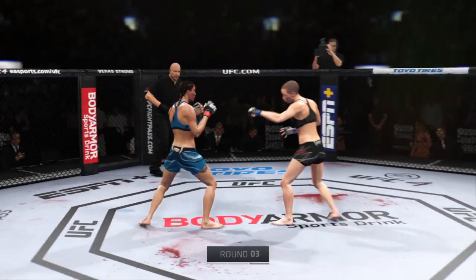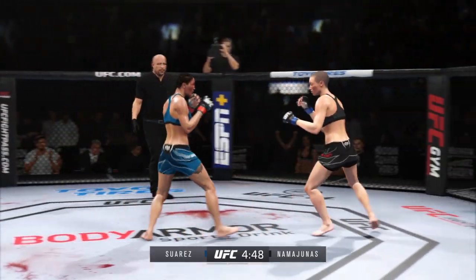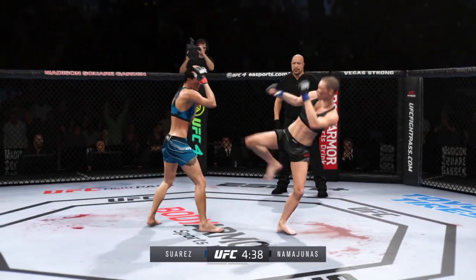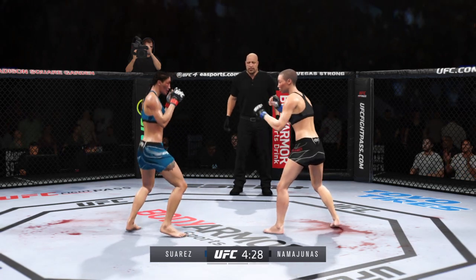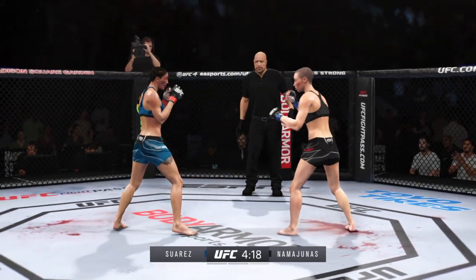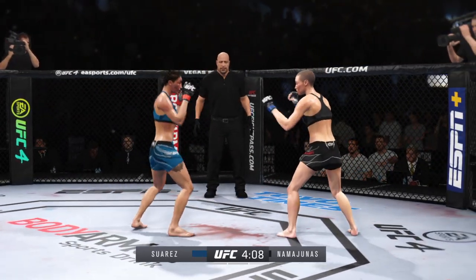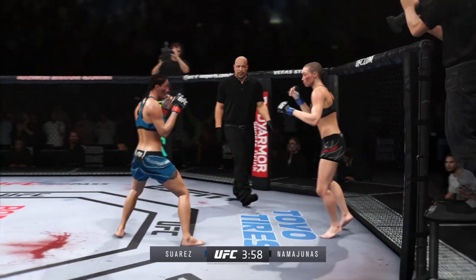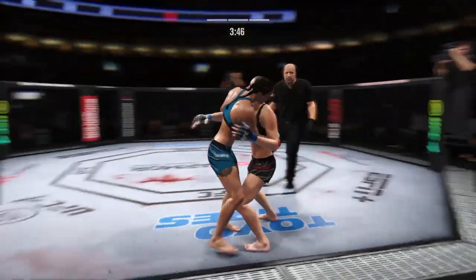Third round underway. You can never know what you're going to see with this young lady — is she going to finish the fight? Nice punch by Rose Namajunas. Could be in trouble after that knee to the head. 40 total strikes have now landed for Tatiana Suarez, connecting with 65% accuracy against Rose Namajunas. She stuffs the takedown without issue.